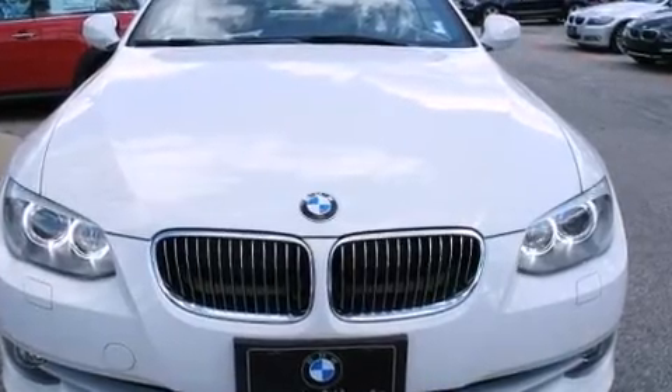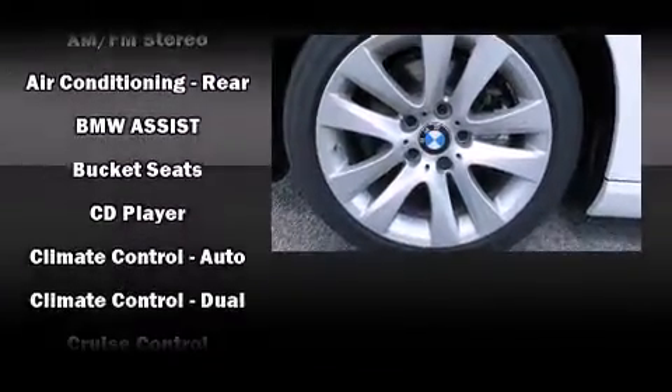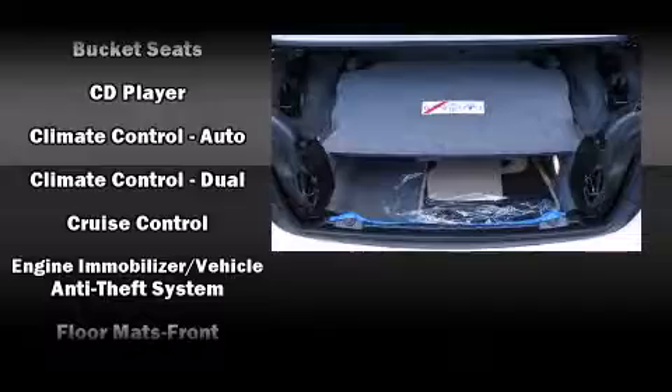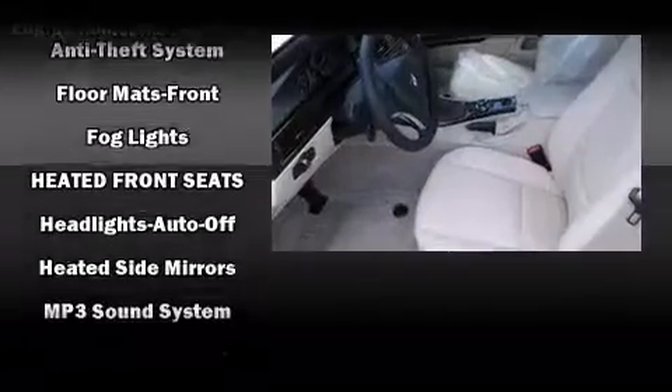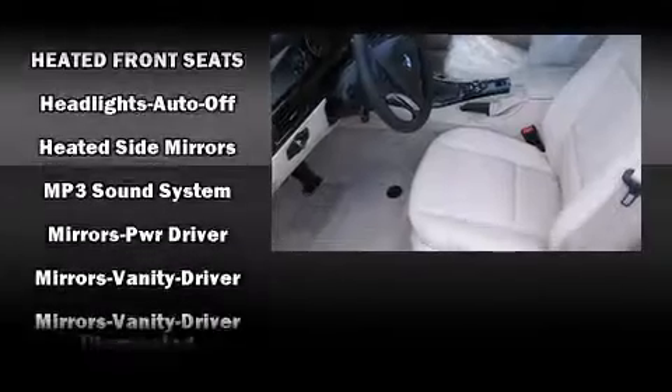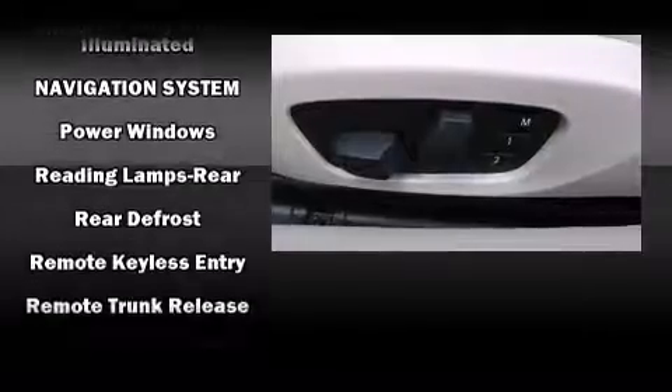BMW ensures the safety and security of its passengers with equipment such as dual front impact airbags with occupant sensing airbag, knee airbags, integrated rollover protection, traction control, brake assist, anti-whiplash front head restraint, ignition disabling, and four-wheel disc brakes with ABS.